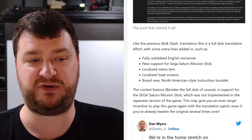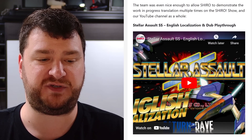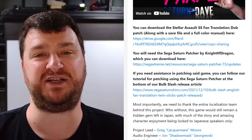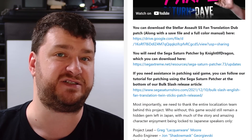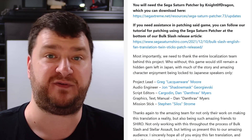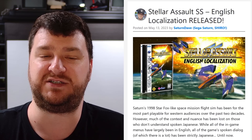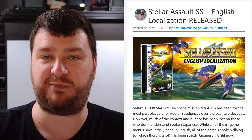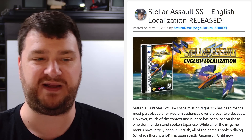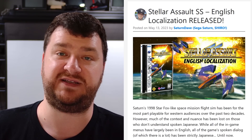Right here in the post from the Shiro crew are a lot of details including links to everything, and they even did a full playthrough if you want to see the game in action. I genuinely mean it — thank you to anybody who does translations of games, because it's so unbelievably awesome that people get to try these games for the first time. Some of these games had deep stories, so you didn't really know what you were doing. Thank you to everybody from the Bulk Slash fan translation team who also worked on this, and of course the Shiro crew.